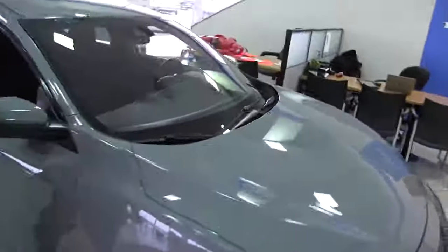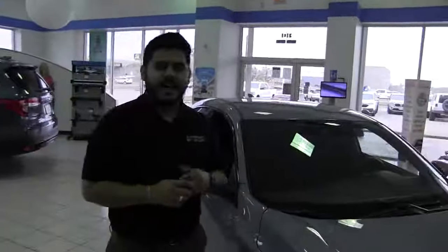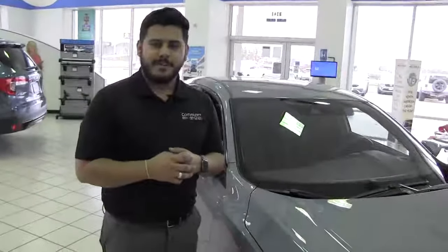That's about it on the Honda Civic. Now this is in the Sonic Gray which is a beautiful color. But again, my name is Alan Garcia here at Community Honda, where everything we do is centered around you.